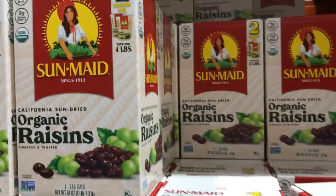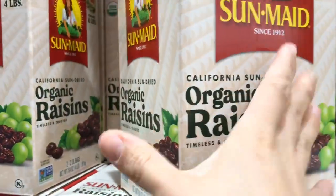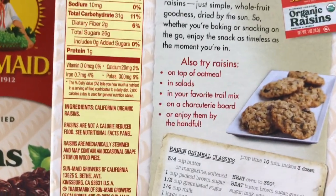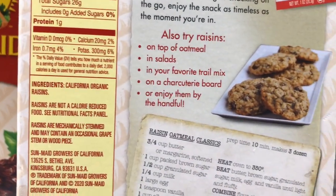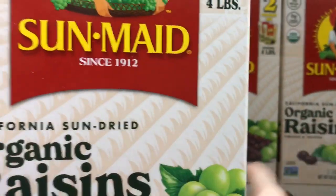I've been waiting on this sale — they've got organic raisins. I like to get raisins organic because grapes tend to be high in pesticides, and when you're eating them in a concentrated form as a raisin, I really like to keep those pesticides out. You get four pounds for $7.99 — just craziness.